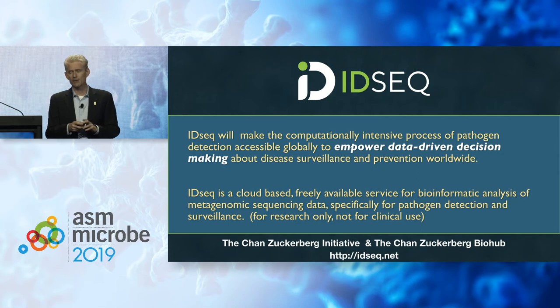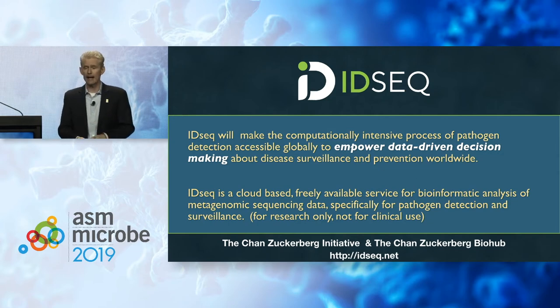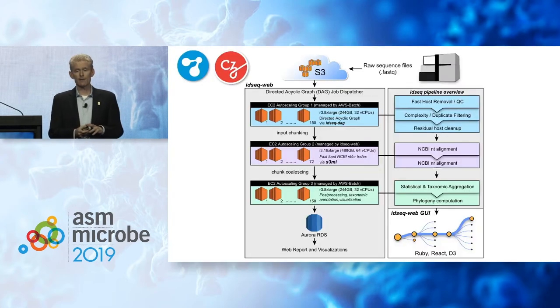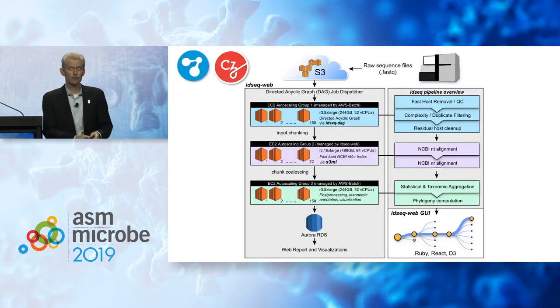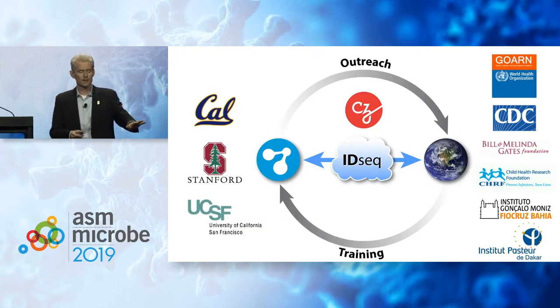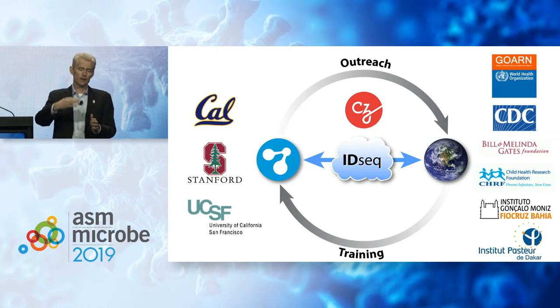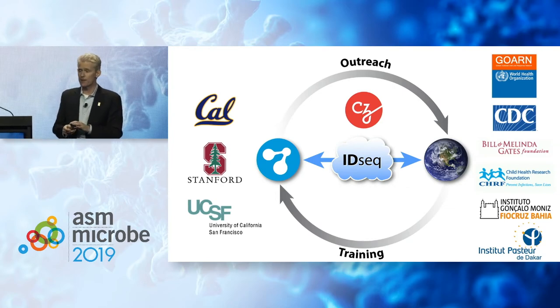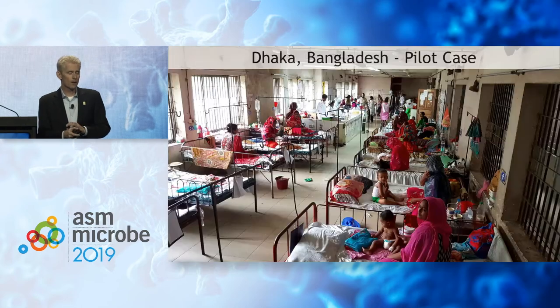IDSeq is available now. Its goal is to make that computationally intensive process automated and accessible globally by taking storage and compute off the shoulders of those who need it. It empowers data-driven decision-making about disease surveillance. It's open source, freely available for research, and runs in the cloud on AWS — scalable to as many samples as needed. We know software alone doesn't do the trick — training is also needed. Together with the Chan Zuckerberg Initiative and partners such as the Bill and Melinda Gates Foundation, we're conducting training regimes bringing groups in to learn the molecular biology, bioinformatics, and then returning to their countries with supplies and resources. Our first collaboration with Gates was in Dhaka, Bangladesh.